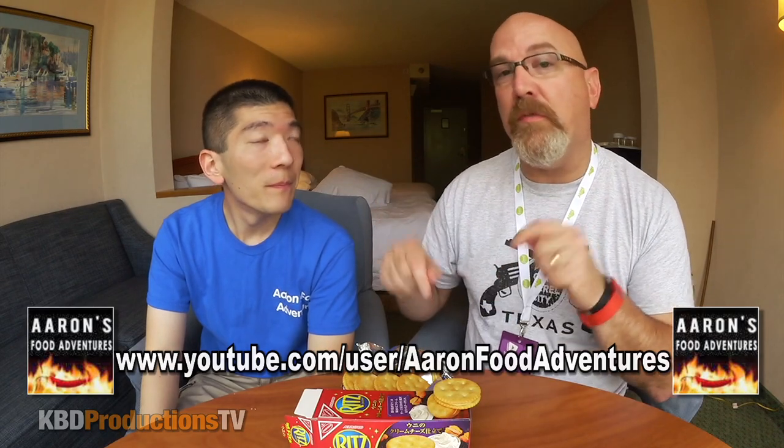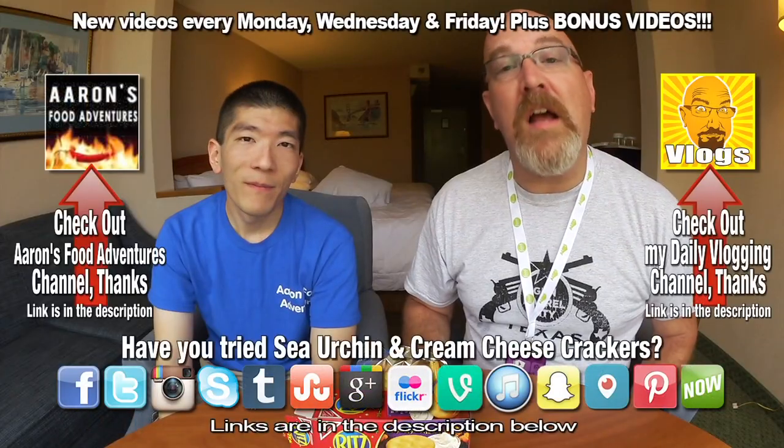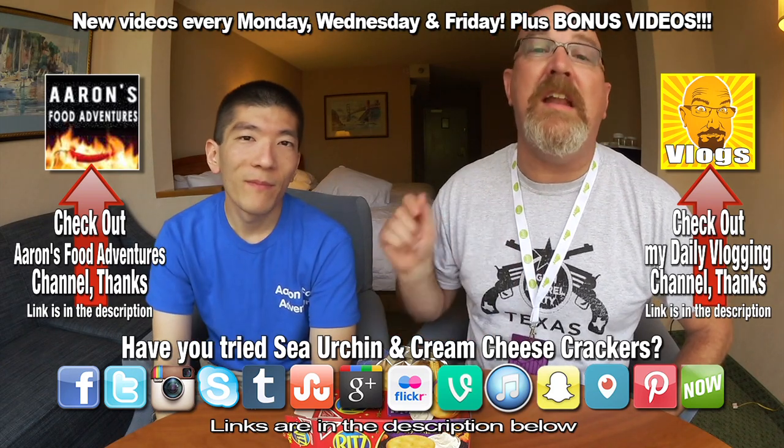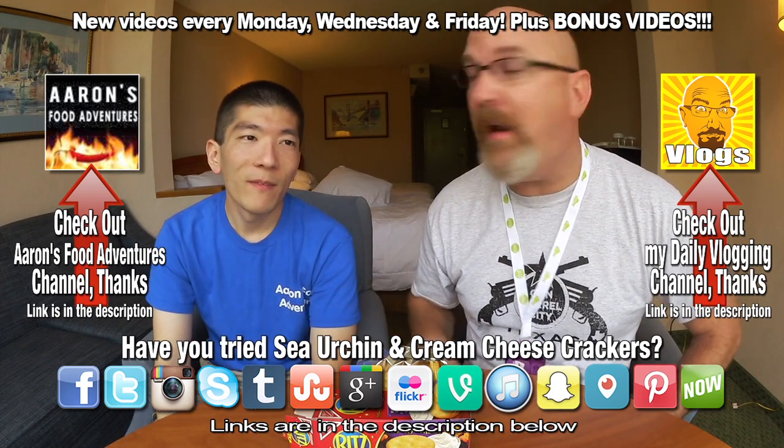So I'd like to thank Aaron for inviting me over to try these crackers. Check out his channel — the links will be in the description. And if you like this video, guys, give it a thumbs up. And we'll see you next time on another Ken and Aaron food review. Ken and Aaron out.